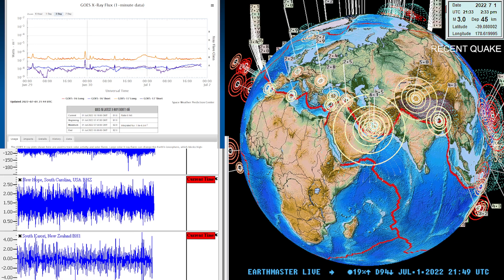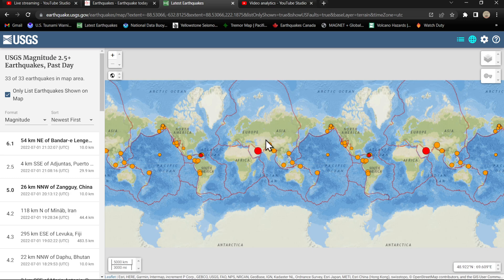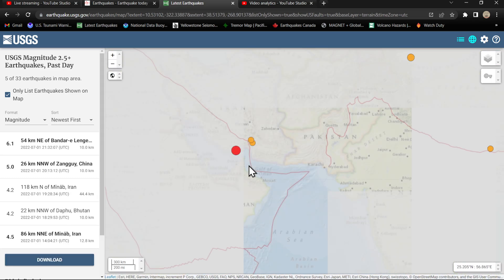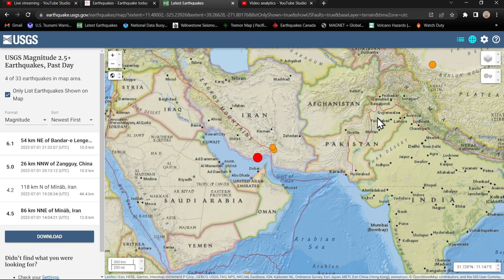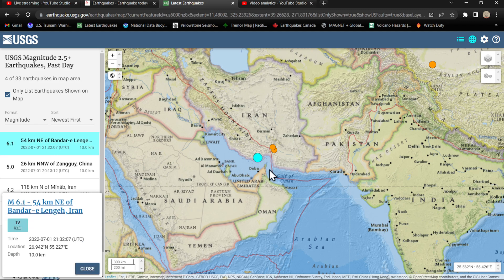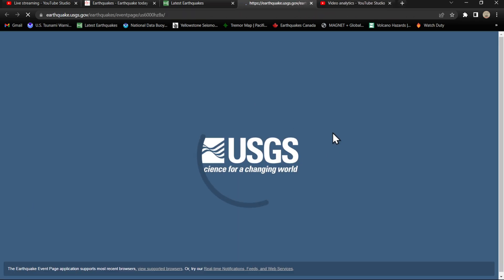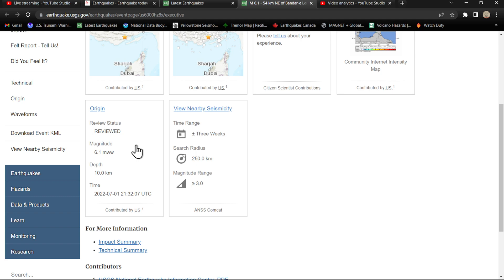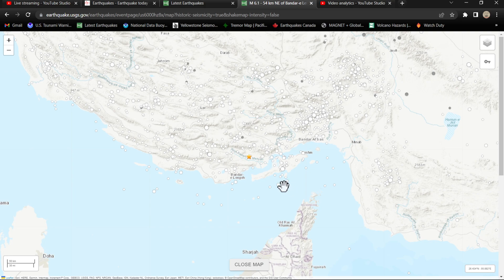Let's go ahead and check out the latest USGS map here, showing the activity around the Iran region. This is right in the area where we've seen a swarm of 5s and 4s over the last couple weeks. The 6.1 is showing up here at 10 kilometers — a very shallow earthquake. It has been reviewed by a seismologist. It is in a major hazard zone with some significant earthquakes historically, and some of these can be rather big up in the 7 range as well.